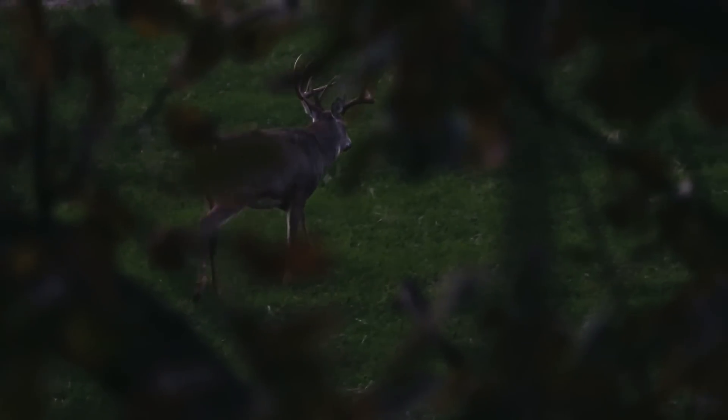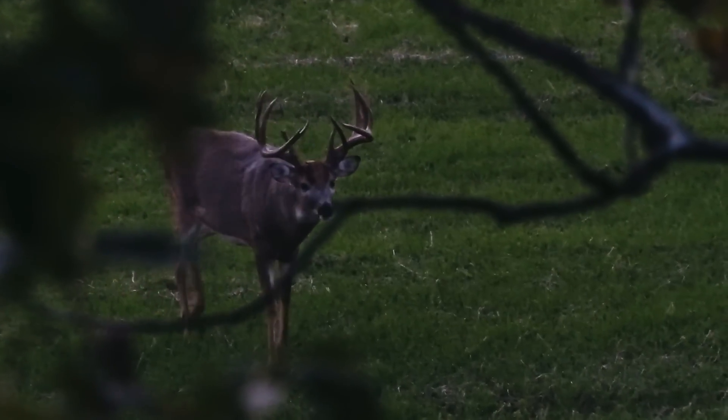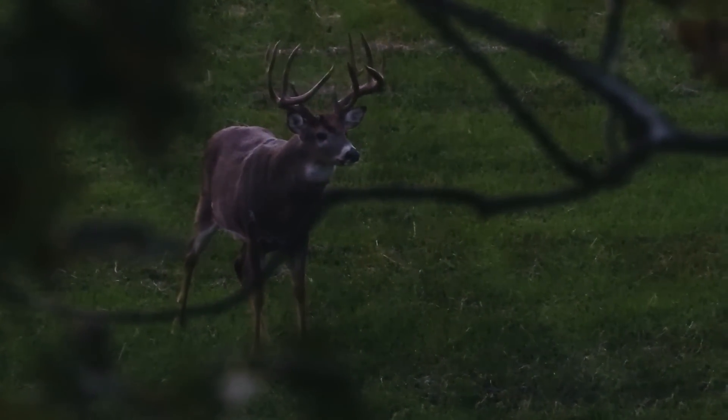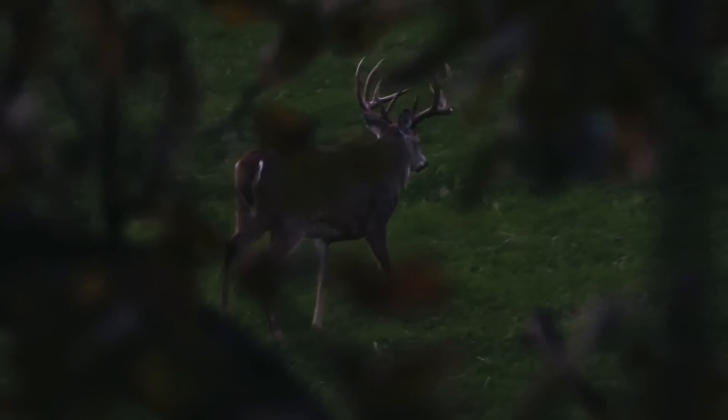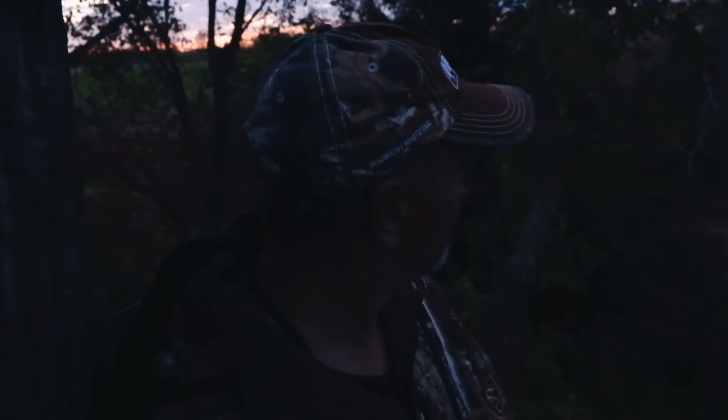My goodness, guys — that was the buck we were hoping to see. Those trail pictures didn't really do him justice. I knew he was a big deer, but seeing him in person he was even bigger than I thought. I won't sleep good tonight thinking about him. We're going to go back around this corn so we can get out without him seeing us. We'll be back after him tomorrow.